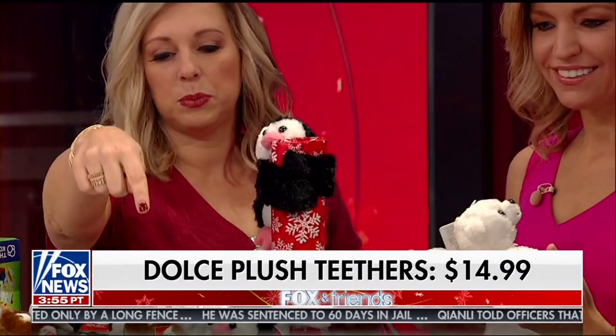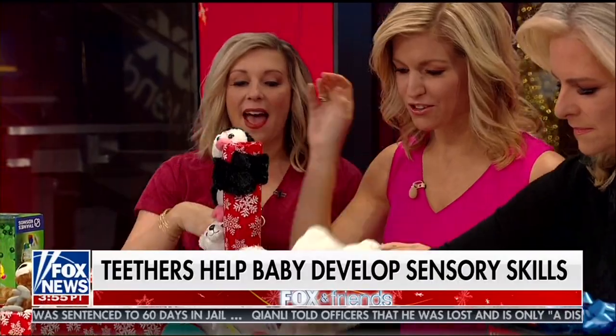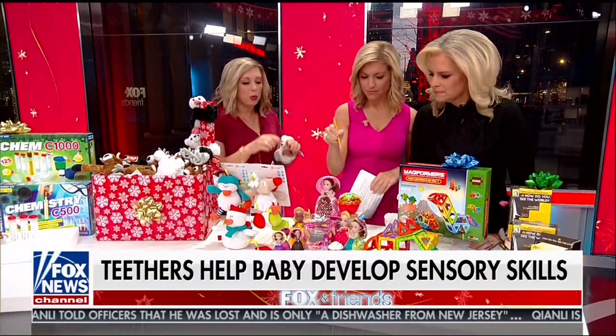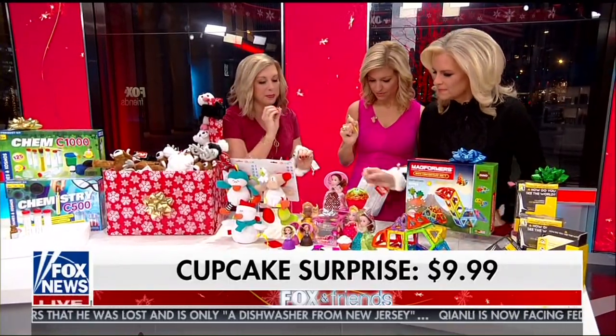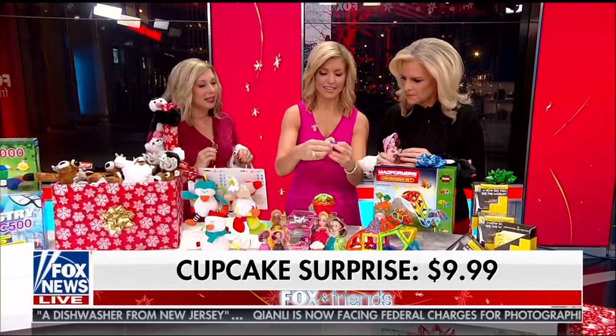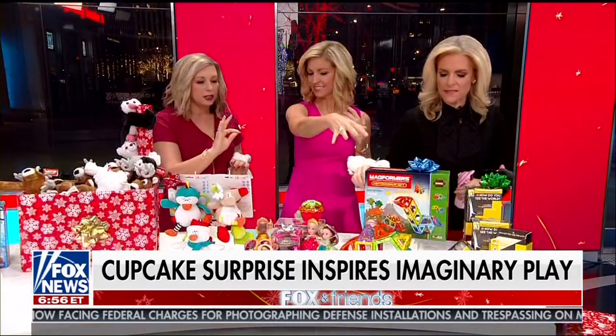We don't want to forget about our babies. We've got the Dolce Teethers in holiday characters — great to hang on a stroller, keeps them entertained. And then we have the Cupcake Surprise: they look like a cupcake, they smell like a cupcake, but there's a princess inside. They flip over — the little dress goes down. It's that interactive, dramatic play. Hottest toy ever.